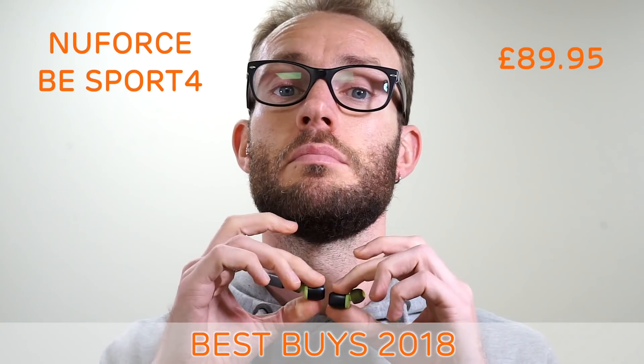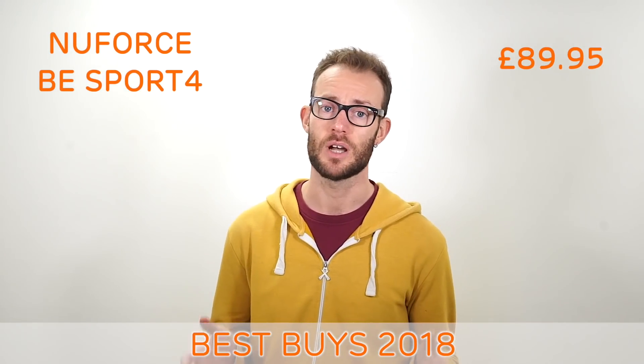And to top it off, you get 2 hours of charge in just 15 minutes, thanks to their fast charge feature.